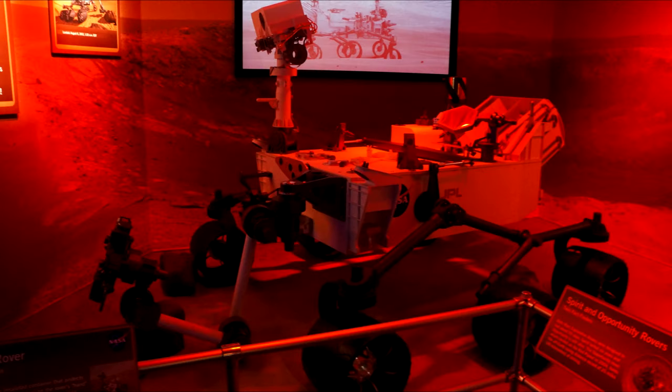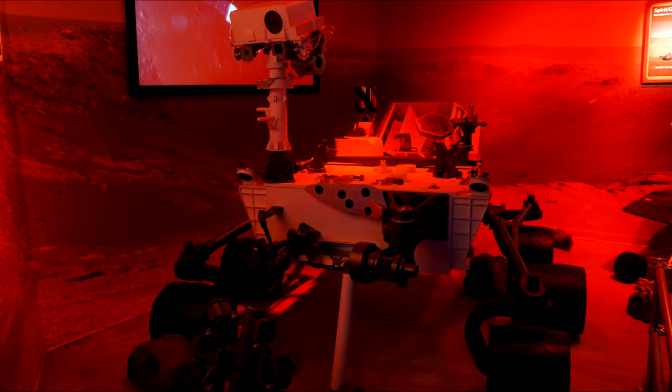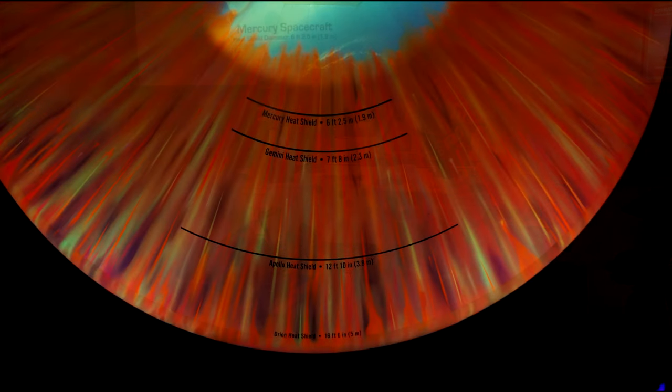And then there's Curiosity with the RTG in the back. I wish I had gotten a picture of all three in the same frame to really compare them. Speaking of comparisons of size, there was an interesting display comparing the size of the heat shields from Mercury, Gemini, Apollo, and Orion — you can see the diameters of each, with the largest being Orion.